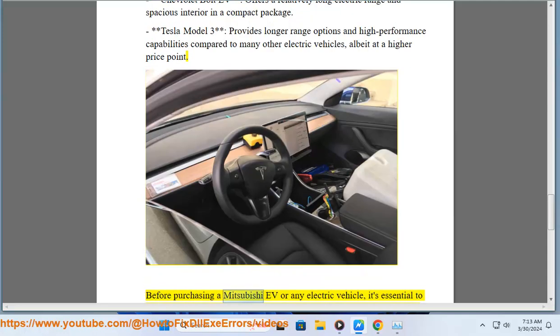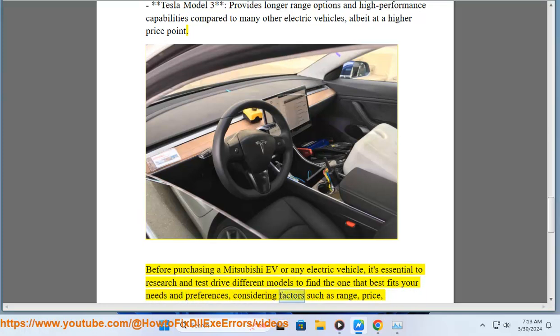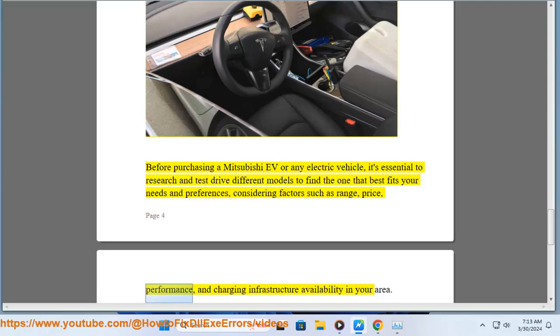Before purchasing a Mitsubishi EV or any electric vehicle, it's essential to research and test drive different models to find the one that best fits your needs and preferences, considering factors such as range, price, performance, and charging infrastructure availability in your area.